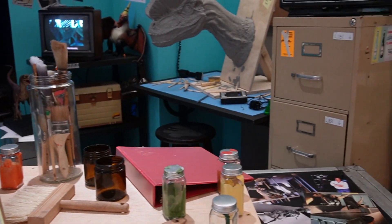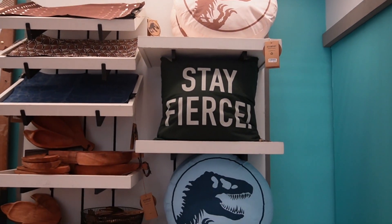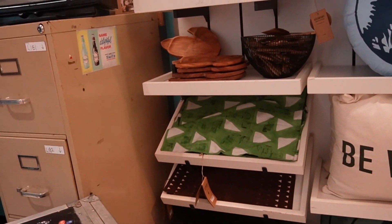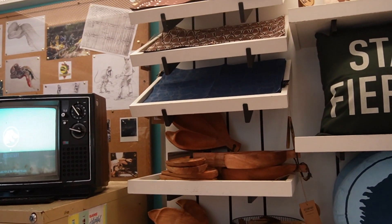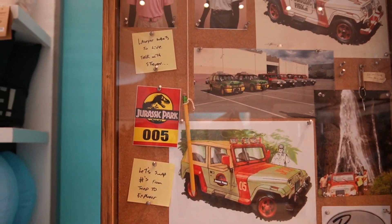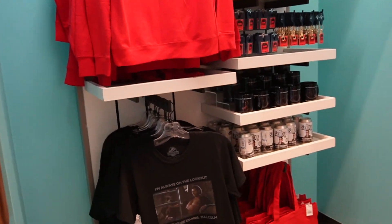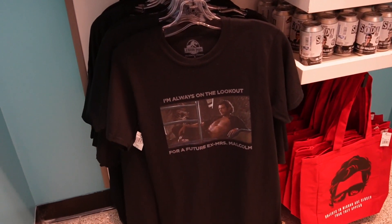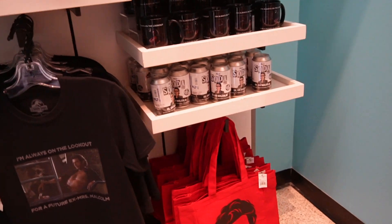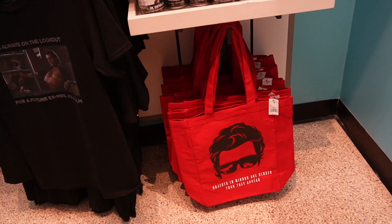All the way to the right, they have some really cool dino pillows. On the bottom there are some bags and place mats for the kitchen. And here are some pictures of the jeep from the movie, which I thought was really cool. Over here is a shirt that says 'I'm always on the lookout for a future ex Mrs. Malcolm' — the t-shirt is about $30. And they have a little tote bag that says 'Objects in there are closer than they appear' for $20.